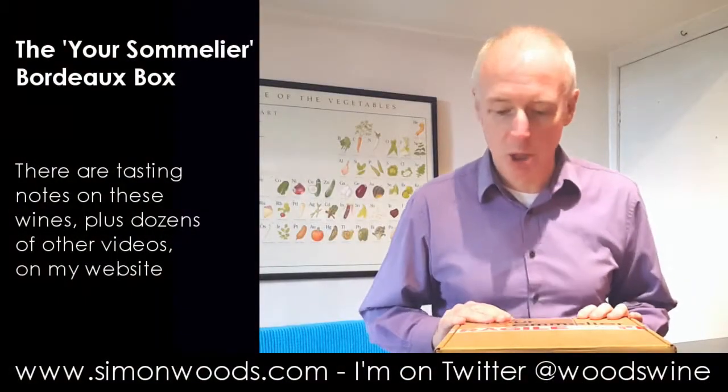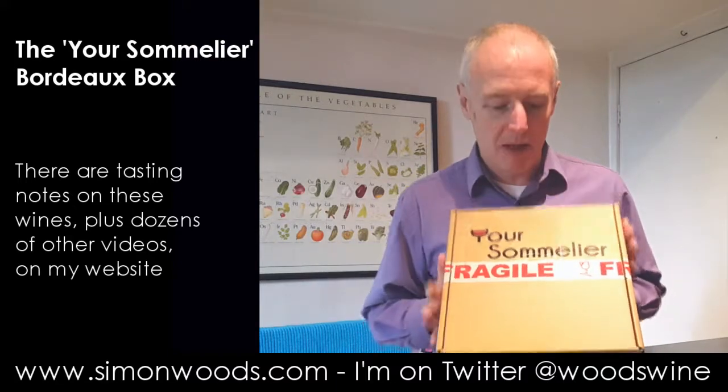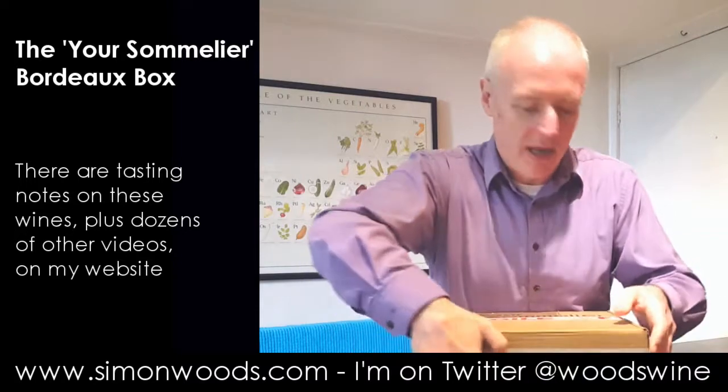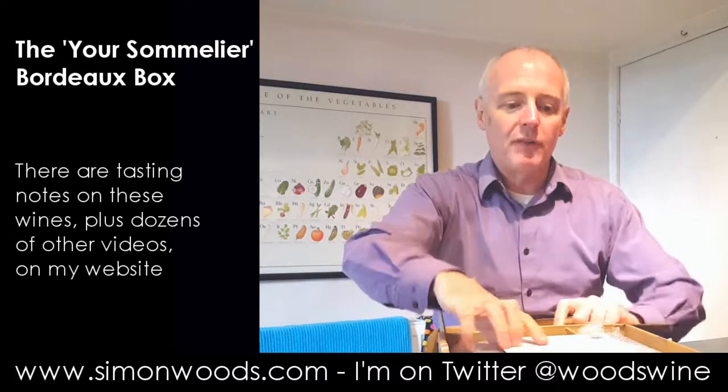Hi there, Simon from SimonWoods.com. I've got in front of me a box labelled 'Your Sommelier' — I've been sent this by a company called Your Sommelier. I've undone a little bit of tape on the side. Let's open it and see what I've got.